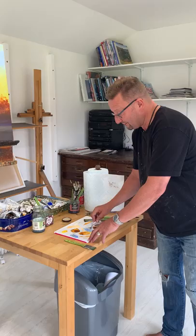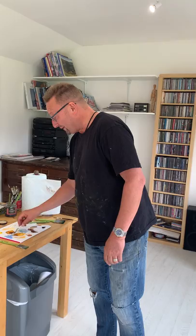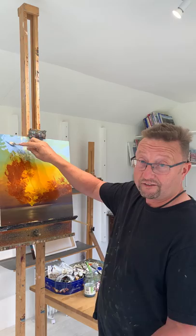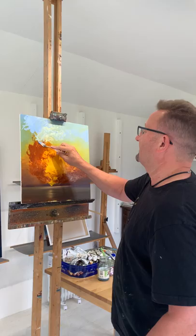I had a lady come into one of the shows — I think we were in Bristol — while I was doing a live demo. She described me as being 'at one with my materials,' and I thought that was lovely. She made a number of very interesting comments that really resonated with me. Lovely feedback. She actually painted herself as well, so when you hear that from another artist, that's really nice.